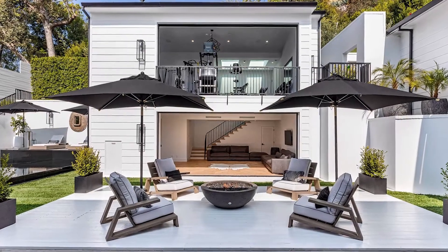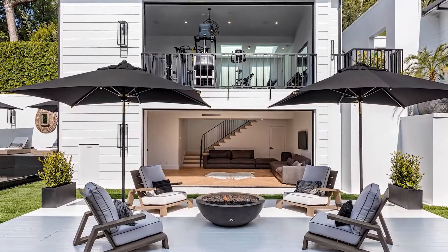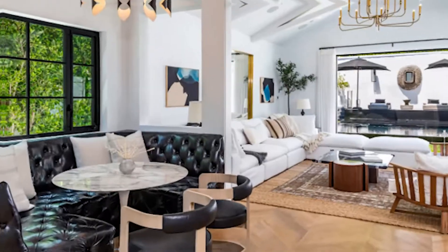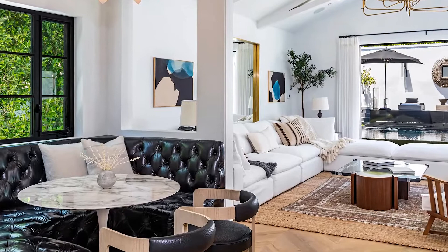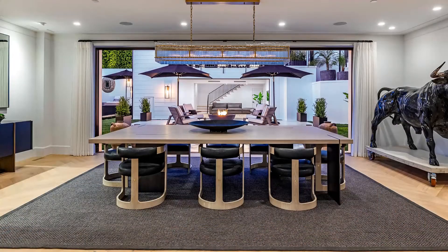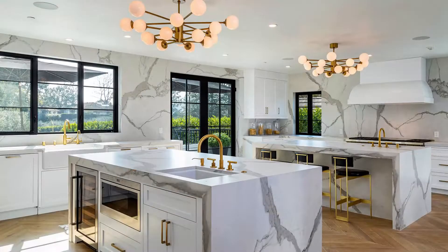A curved flight of stairs ascends to the house, which has a crisply contemporary style with white paint matched against a black metal roof and black trim. The house has a modern open floor plan that is warm and inviting yet sultry, with French white oak hardwood flooring, diamond pattern paneled walls in the living room, and a marble island and walls in the kitchen.